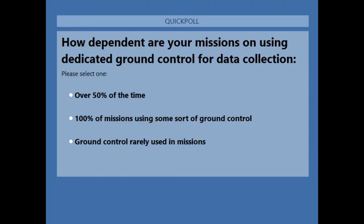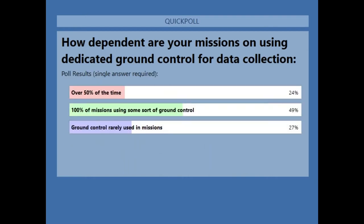The first poll is: how dependent are your missions on using dedicated ground control for data collection? Over 50% of the time, 100% of missions using some sort of ground control, or ground control rarely used in missions. You can see the results of the poll — it's spread throughout, with the highest percentage being 100% of missions using some sort of ground control.